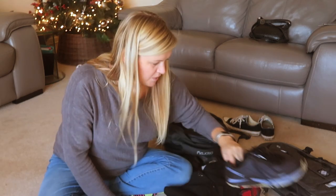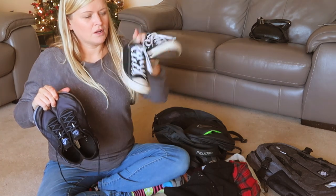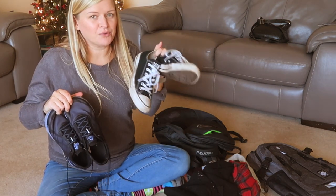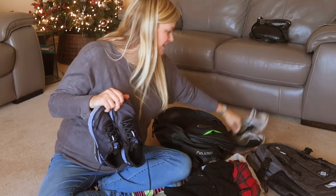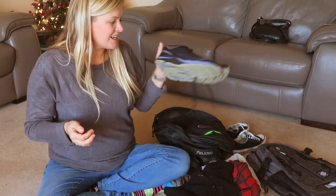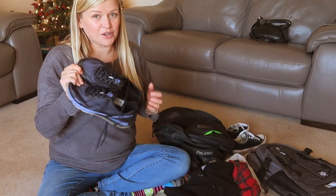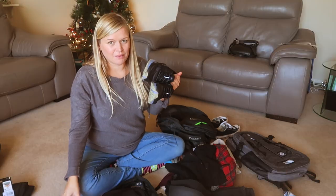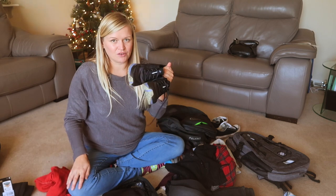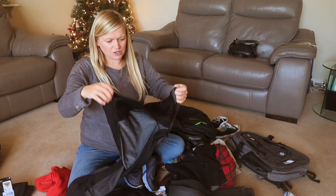I'm taking my trainers. I'm going to wear these to go. Sometimes these hurt my feet — I need something proper for a city break. I haven't really got anything else, so I'm going to take my trainers just in case they start hurting my feet and in case I want to go for a run. Hopefully the mornings are nice and I can go for a run or at least a walk. So I'm going to take my trainers and my workout stuff.